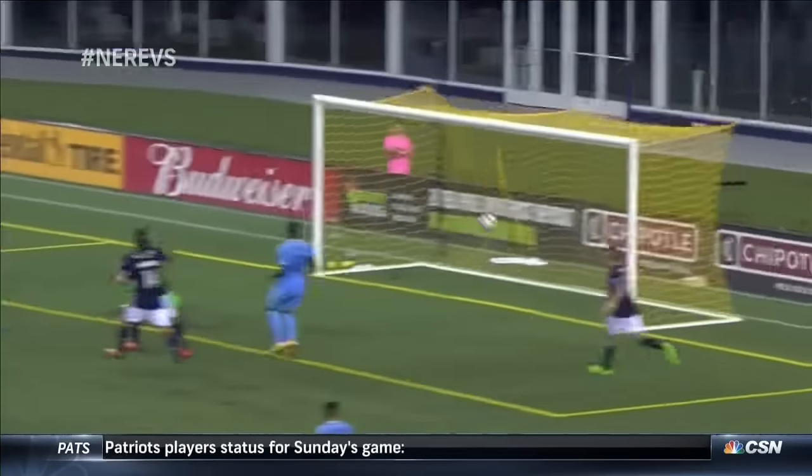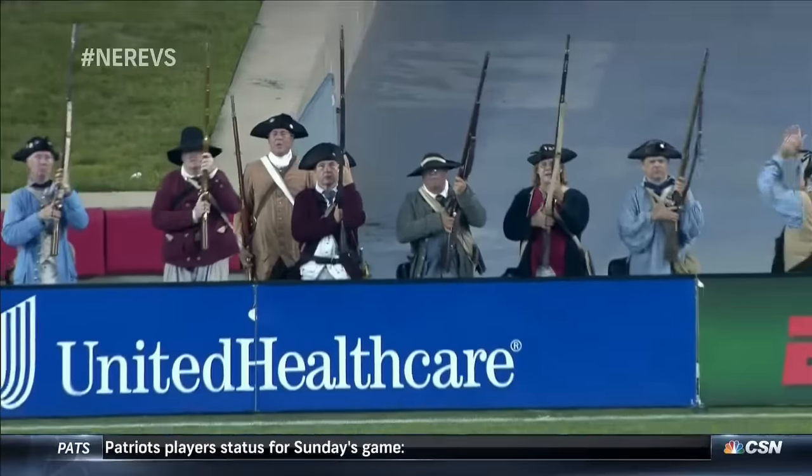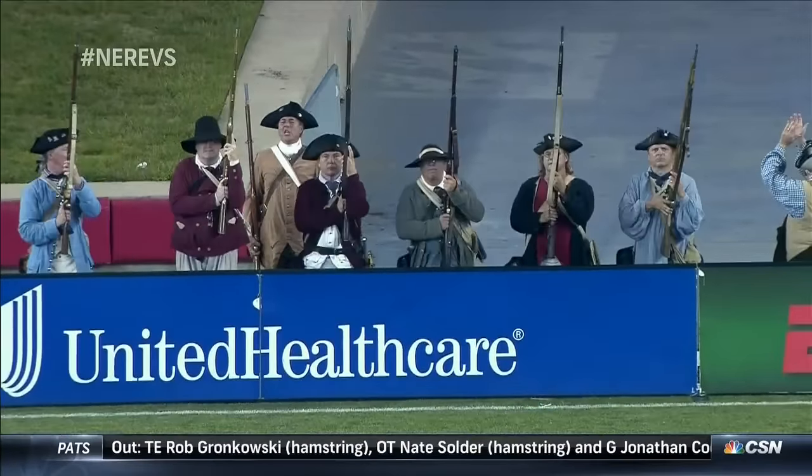Lee Wynn gets his sixth of the year. He was inches twice from getting goal number six last week, the musket men.